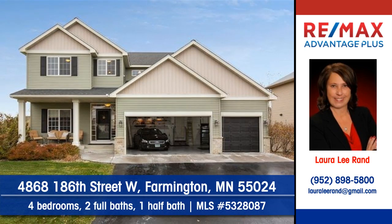To arrange a personal showing, contact Laura Lee Rand of Remax Advantage Plus.